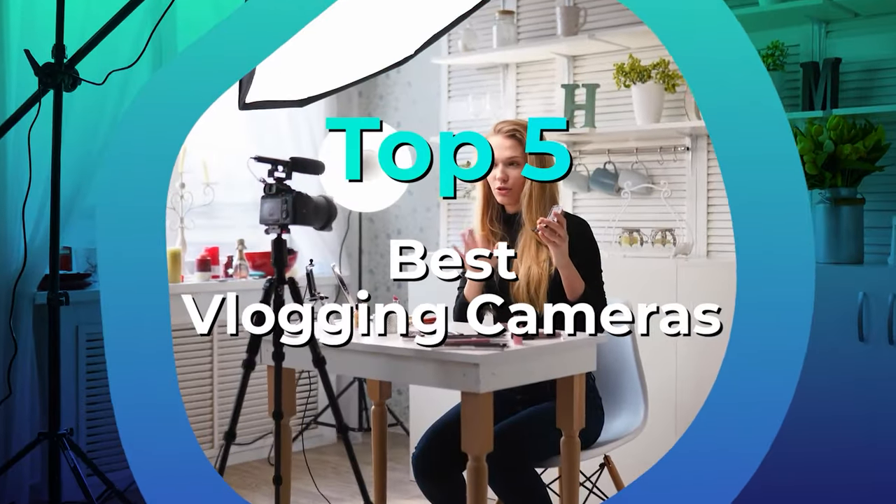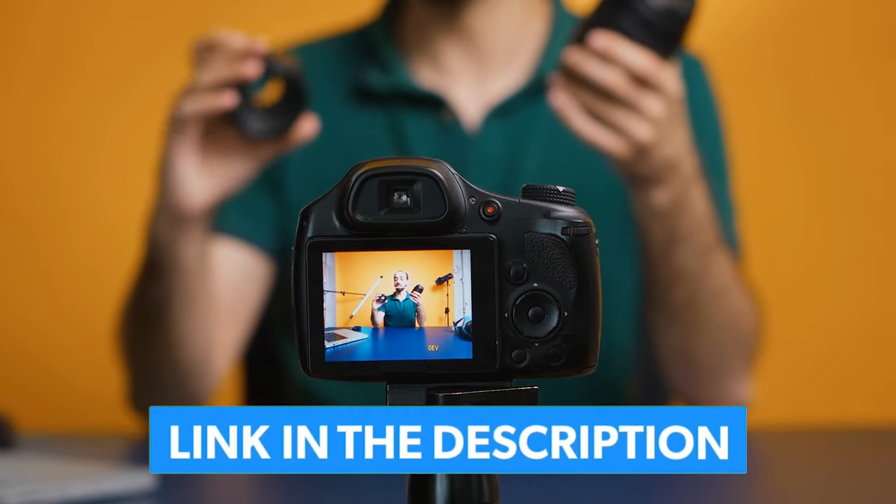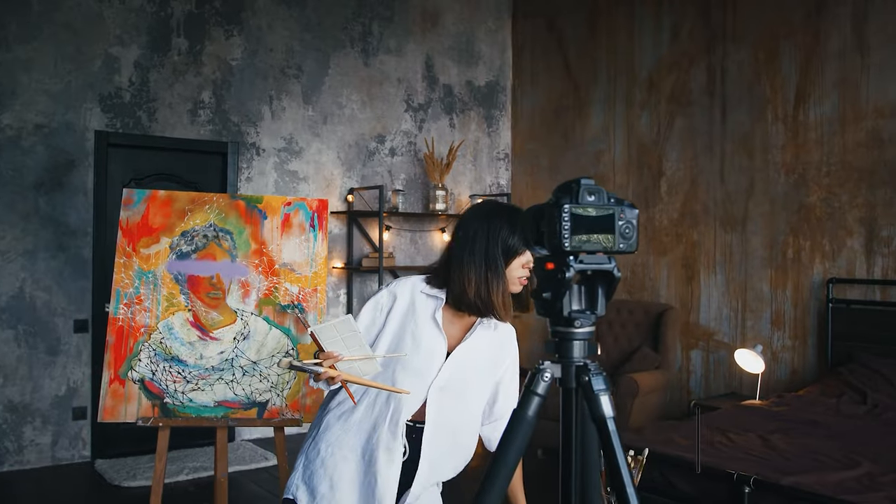And to help you, we've reviewed and ranked the best vlogging cameras in this video. We've also included some tips to consider when making a buying decision. Links to all products mentioned in the video are in the description below. You can also find a more detailed analysis and a comparison tool on our website legitpik.com.